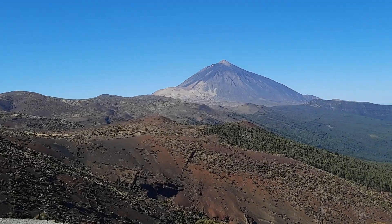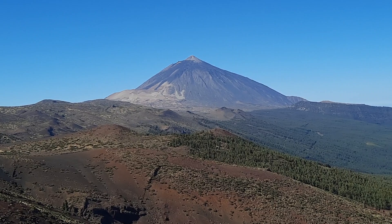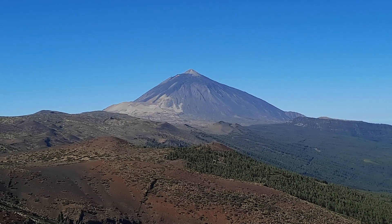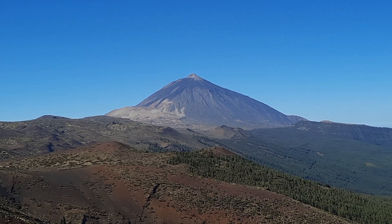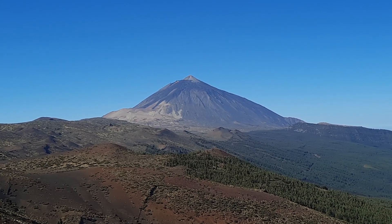The medieval eruption formed the Lavas Negras that we see here on the upper slopes of Teide, and the pointy bit at the very top is also part of the Lavas Negras event. Prior to that eruption, there was a larger crater on Teide and it wasn't quite that tall.